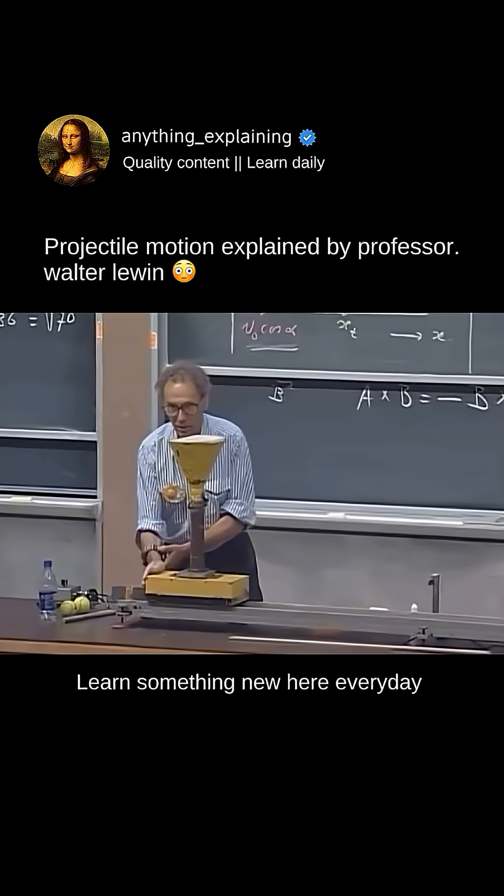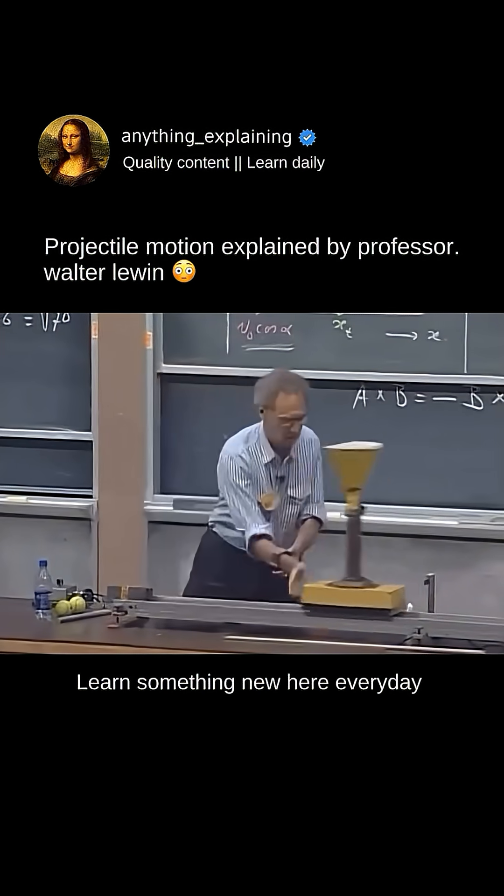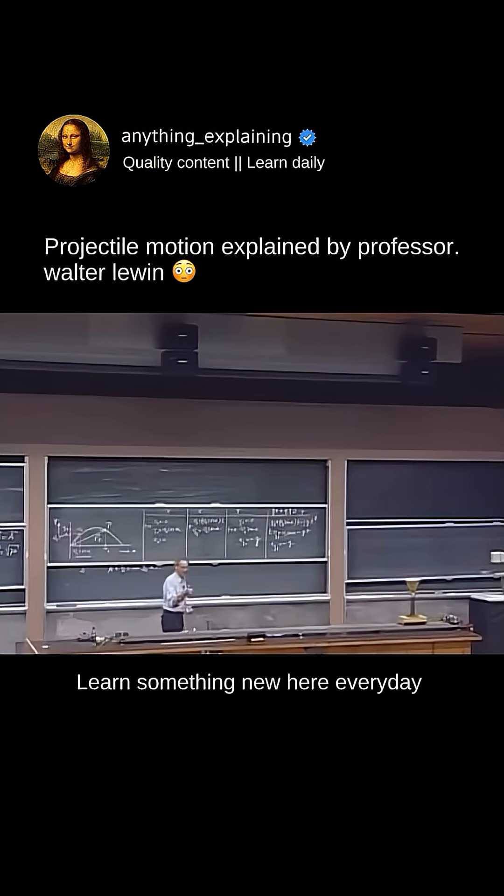You ready for this? You ready? I'm ready. Physics works.